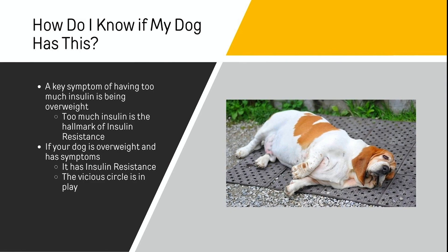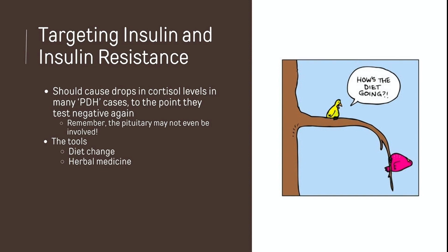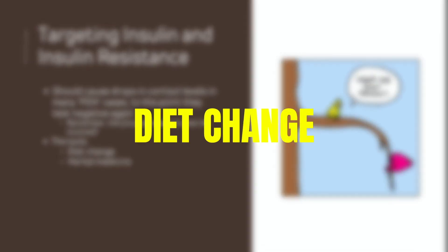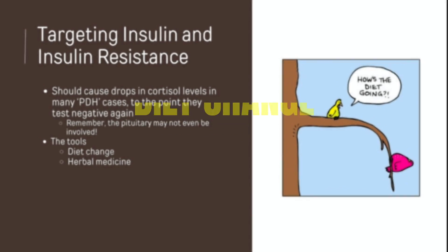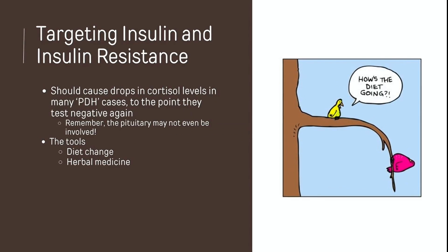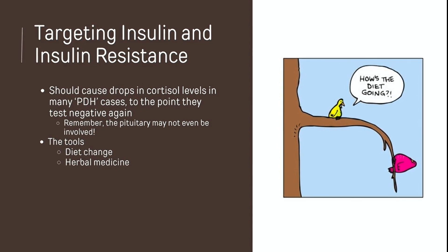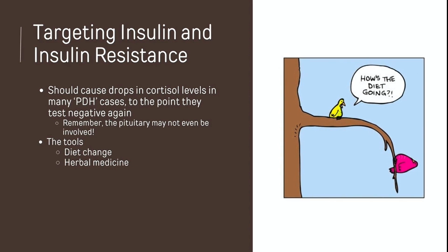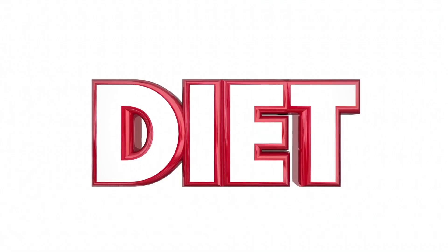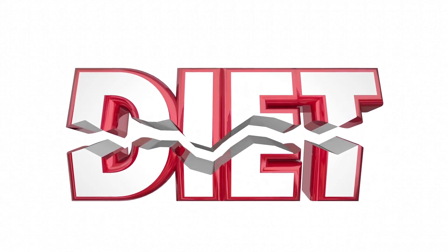Eventually they might truly have Cushing's once the adrenal glands get big enough. So we've got a brand new model. We're going to target cortisol levels and remove from our thinking that the dog must have a brain tumor. We're just going to ask: what if we just change the diet? What if they just ate differently? Would that actually reverse a lot of these cases? It turns out that's exactly what happens — it's such a simple solution for the majority of dogs, though not all. Diet change is the key.